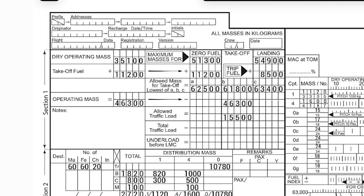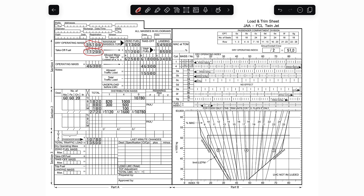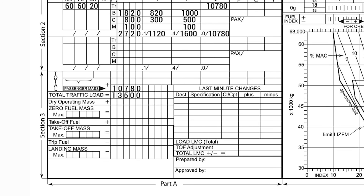To the already calculated total traffic load of 13,500 kilos, add the dry operating mass of 35,100 kilos, which gives a zero fuel mass of 48,600 kilos. Next, add the take-off fuel of 11,200 kilos on top of that, which equals a take-off mass of 59,800 kilograms.